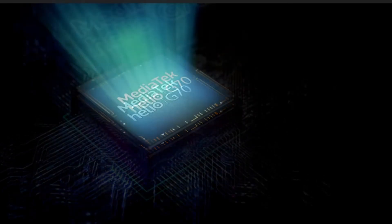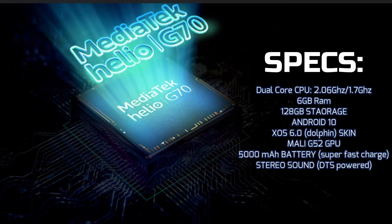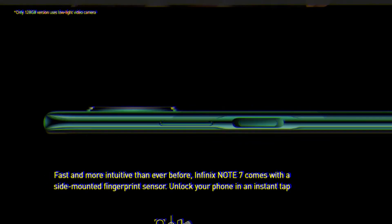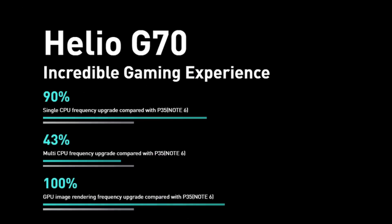Under the hood is the MediaTek Helio G70 system-on-chip, a processor running at 2.0GHz and 1.7GHz, with 6GB of RAM and 128GB of internal storage. It runs Android 10 with Infinix's new XOS 6.0 Dolphin skin that supports gestures and dark mode. The fingerprint sensor is side-mounted at the same spot as the power button, which is new and trendy. The Helio G70 is an incredible gaming processor, and Infinix confirms 100% smooth rendering with the Mali G52 graphics chip on board.